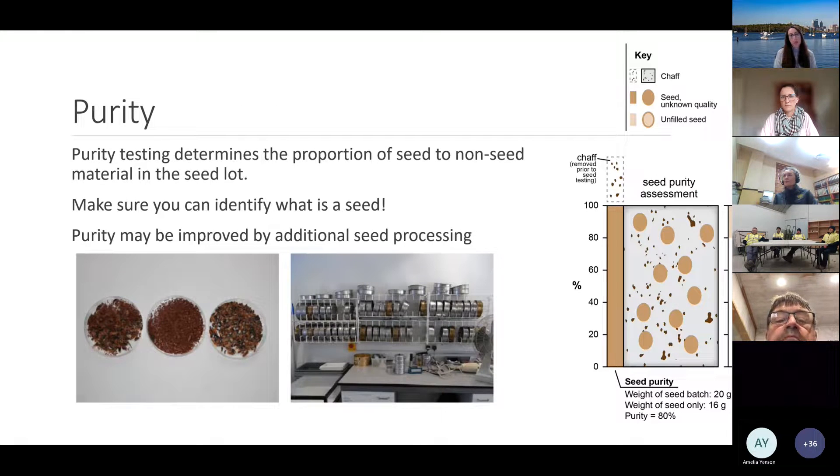It's also a waste of resources like storage space and staff time for re-sowing if you sow seed batches with poor or unknown quality. Quality assurance and value for money are important so you don't purchase seed batches of unknown quality. You can compare two seed lots from different suppliers based on quality, and you can calculate seeding rates both in the nursery and in the field if you have this quality information.